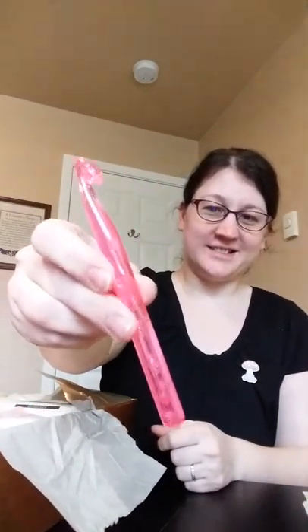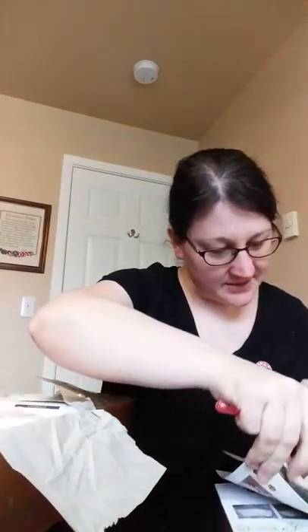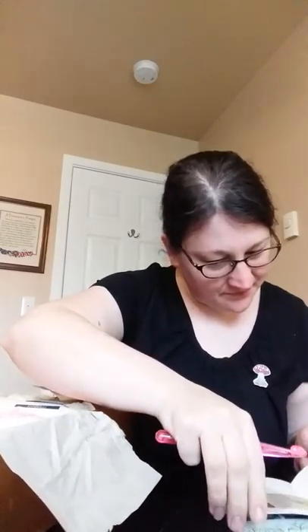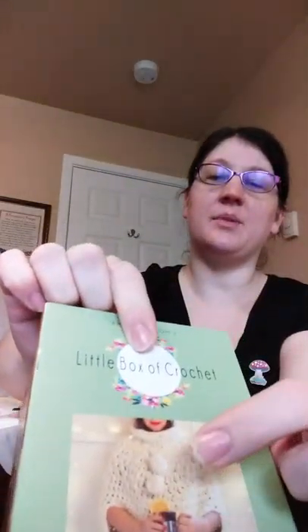The crochet hook — it's a 12 millimeter hook. And ooh, fun — a pom-pom maker, a big one. So that's going to make those pom-poms on there.